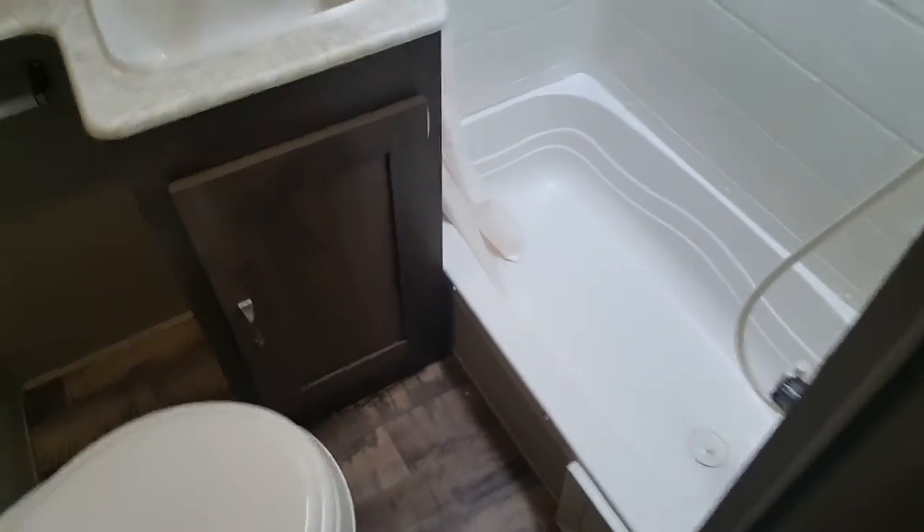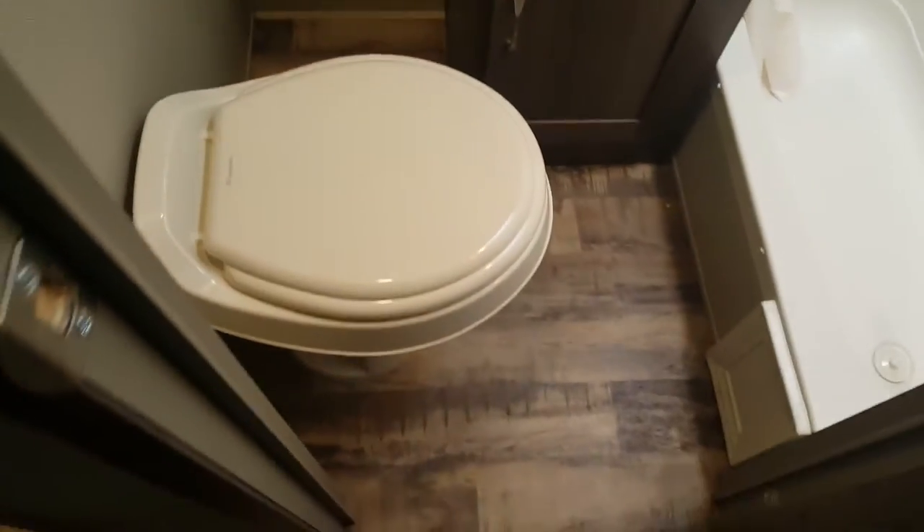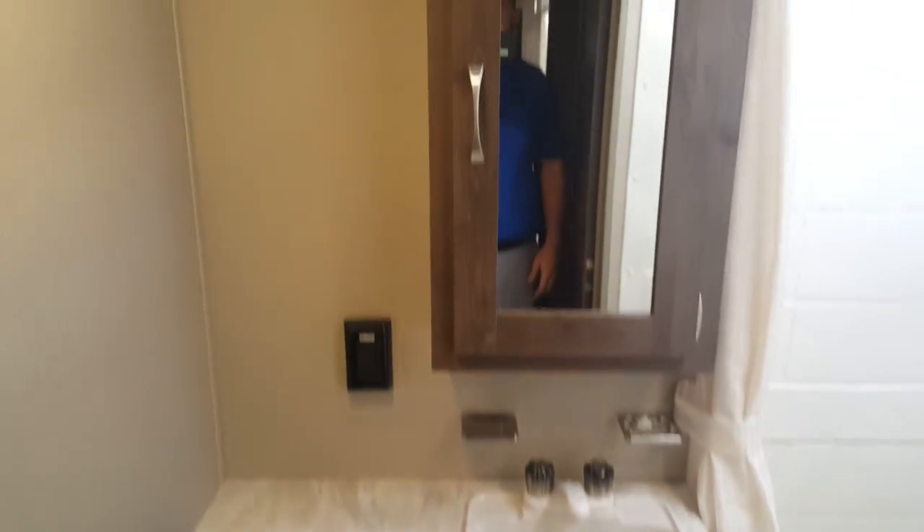There's lots of storage — you've got your pantry and then a full wardrobe. Right across from that in the hallway is the bathroom, which has a tub-shower combo with a shower surround and a skylight up above, a foot-flush toilet, a vanity with a medicine cabinet, and a Fantastic Fan or Create-a-Breeze fan up above — a 3-speed, 10-blade fan that just gets the air moving.